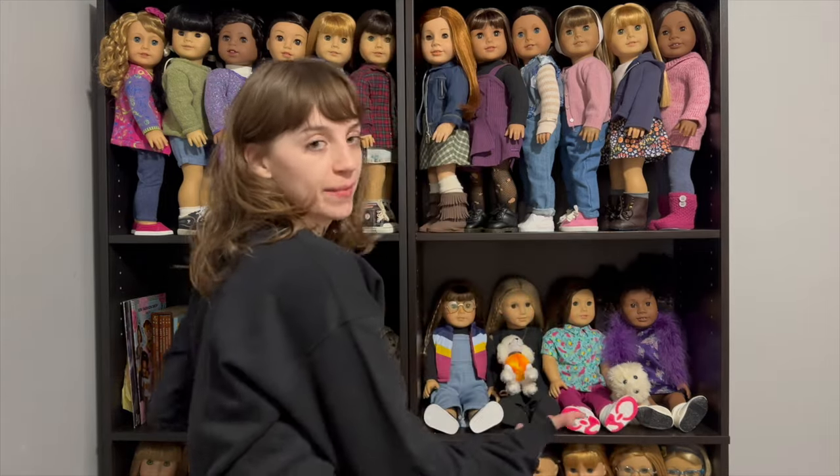Hi there, welcome or welcome back to my channel. My name is Nadia and I am an adult doll collector. I'm trying a new setup — we'll see how I like it. This is my doll display, so let me know how you guys feel about this kind of setup.